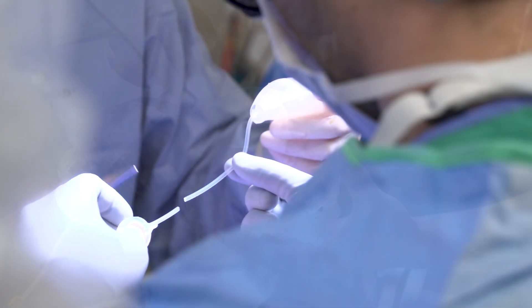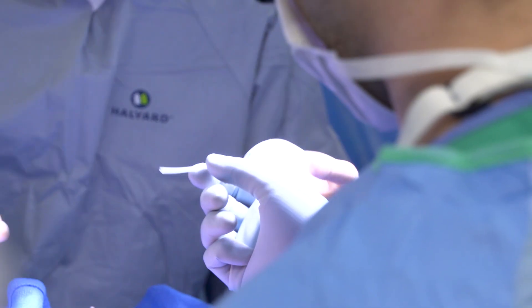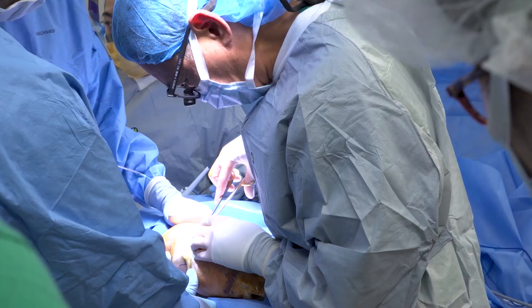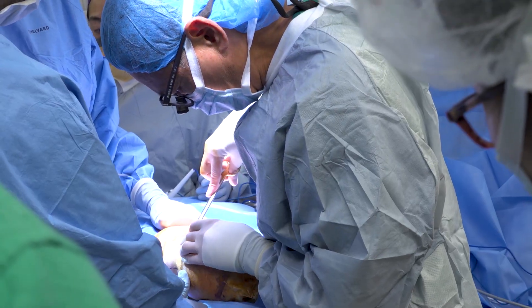Very slowly we inflate that with saline or salt water, and that blows up like a balloon, stretching the scalp. The tissue expander is custom designed. In June, a surgery to insert it is a success, ensuring there will be enough skin to cover the exposed areas.